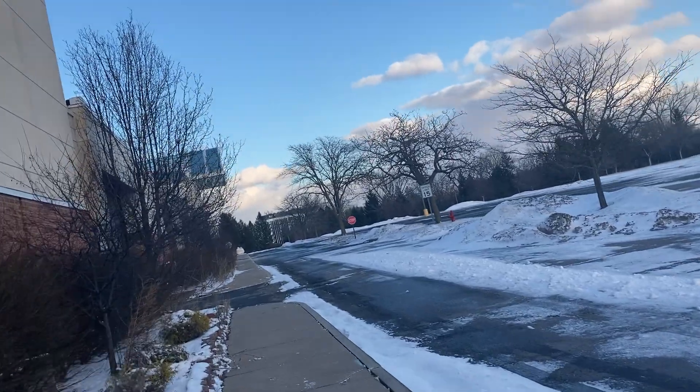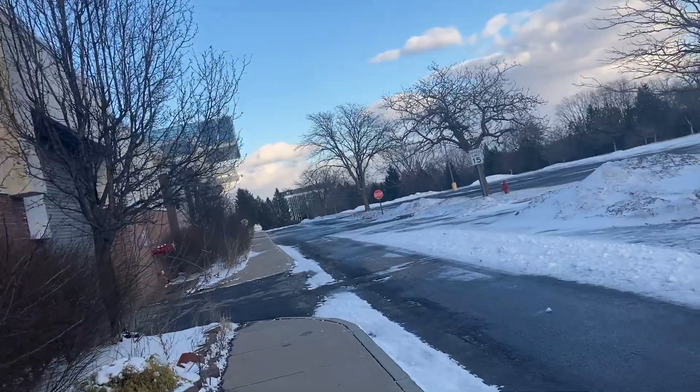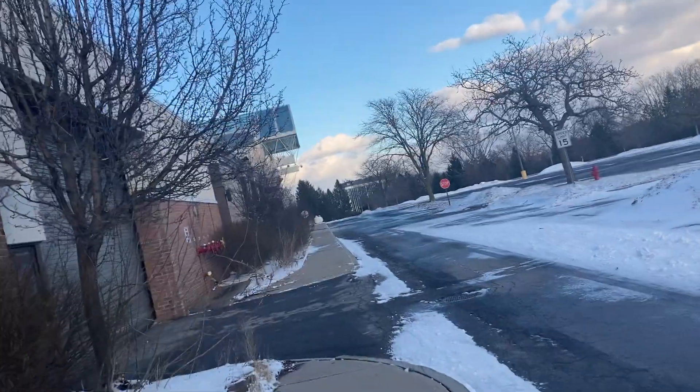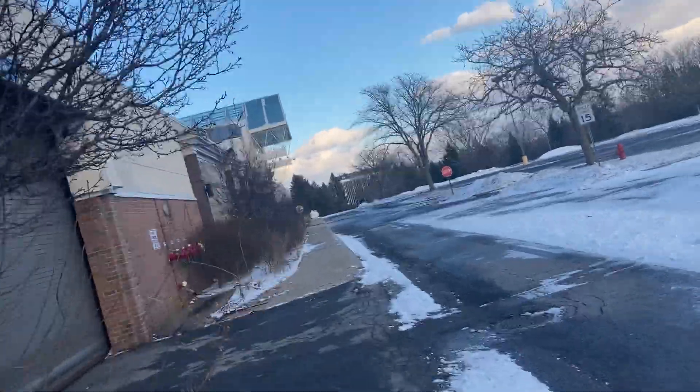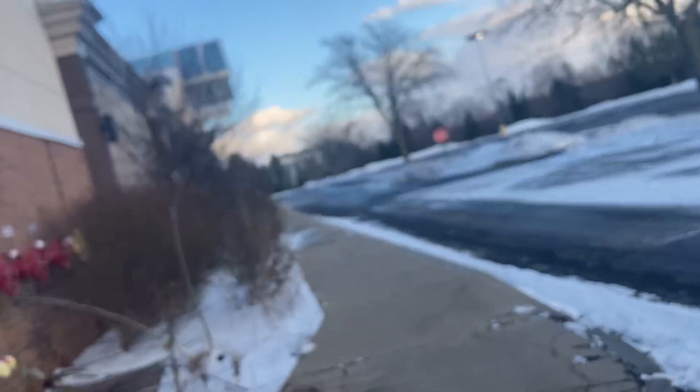I wonder if part of that has to do with the fact that apparently from what I saw, this property is no longer owned by Moonbeam. After the mall closed, someone else took it over. That door would come right open if it weren't for the padlock.